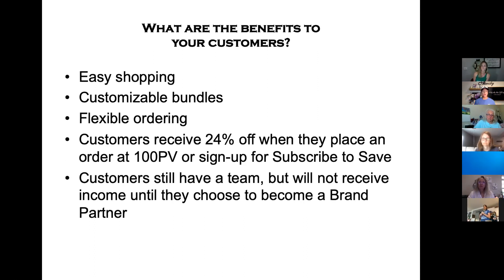You as a brand partner can create customizable bundles of recommendations for people to order. There's more information coming about that because there's a flexible ordering system now that doesn't require somebody to order a certain amount within a 12-month time period.